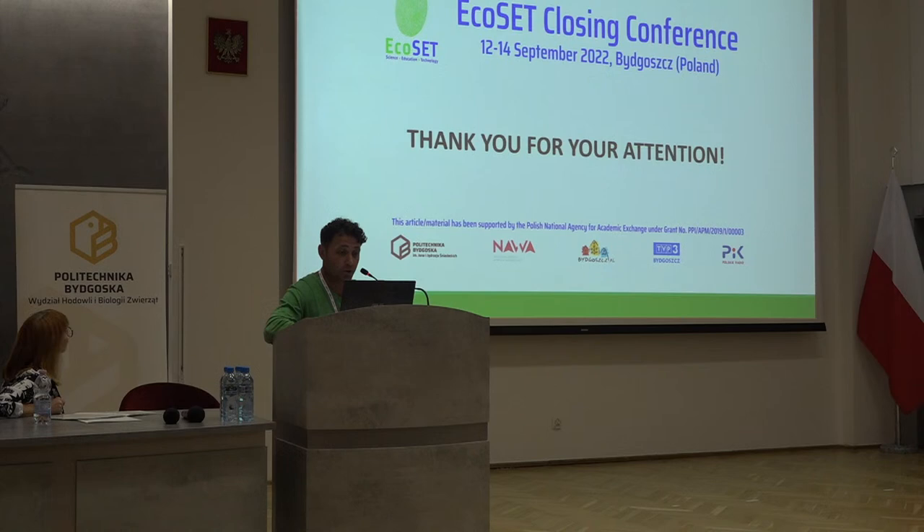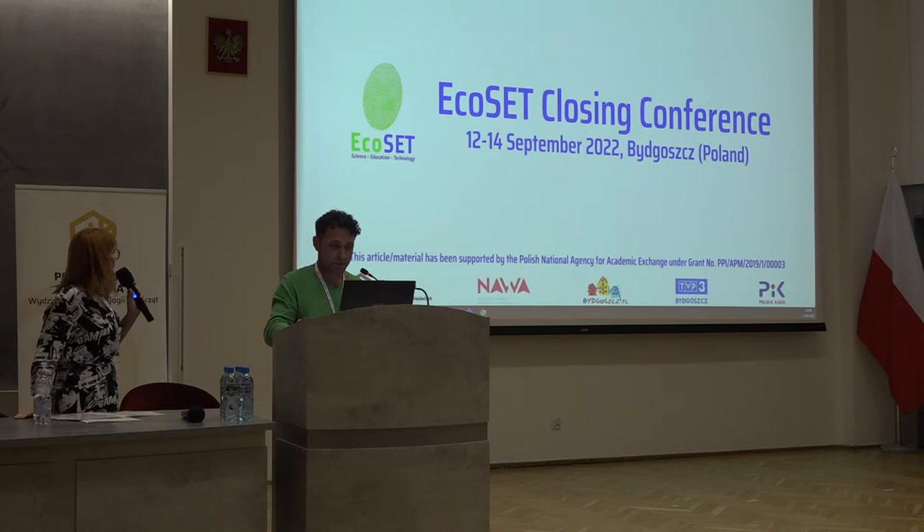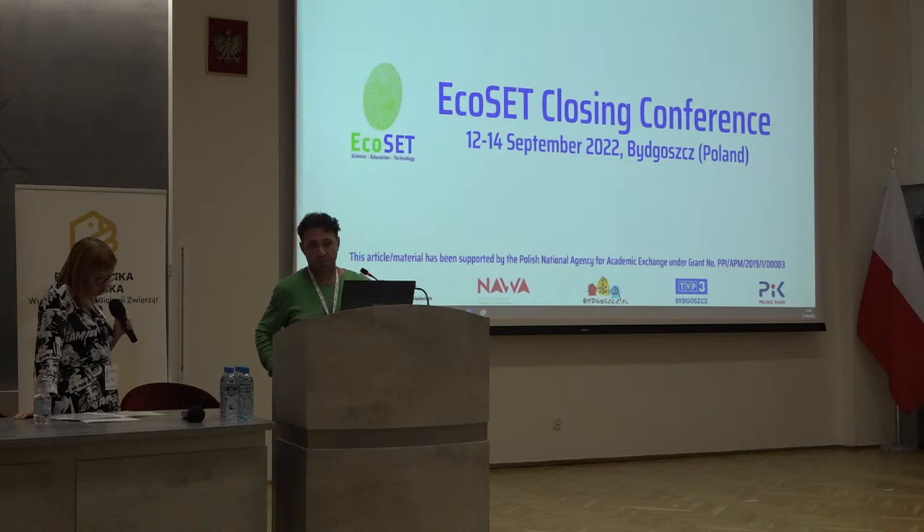Thank you for your attention. If you have any questions, I will answer them. Thank you for speaking about such a big problem of our civilization.